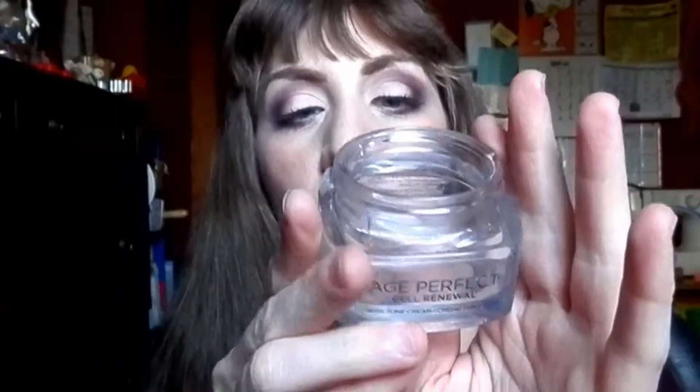Then I have the L'Oreal Rosy Tone Moisturizer. I did a whole review video on this. It's not going to be a repurchase for me — it wasn't terrible, just not in the realm of repurchase for me.